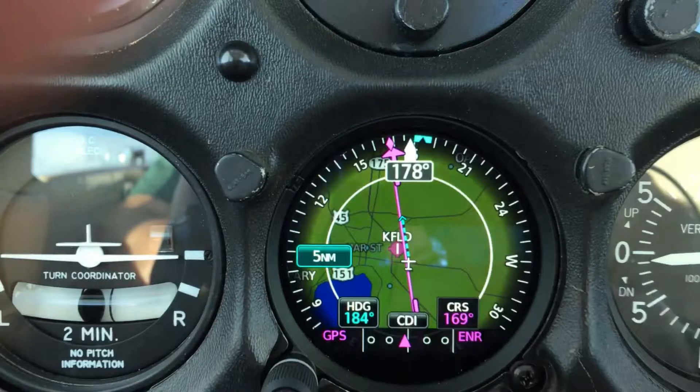Hey guys, FlightMagic57 here, taking a look at the Garmin GI 275 that's in the panel of the 172 Skyhawk you always see me flying. So here we see it in its map mode. Let's see what else it can do.